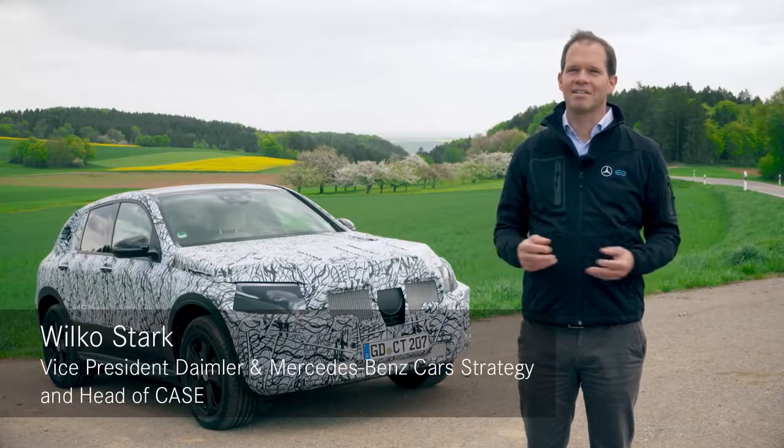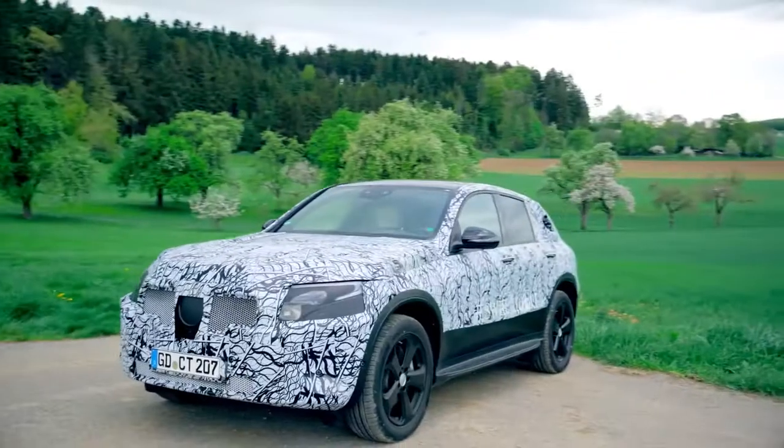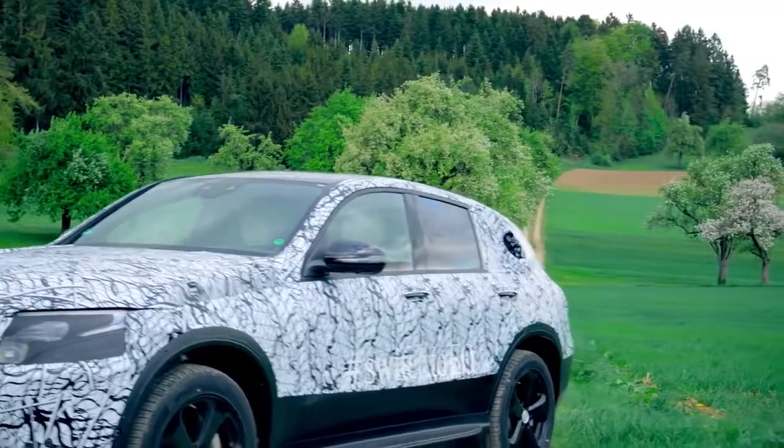Today we are in the Black Forest for a final test drive. We did a lot of simulation in the beginning. Now we are in the hardware phase, so now we are on the road.